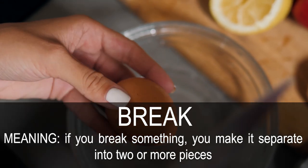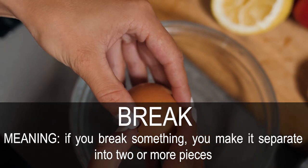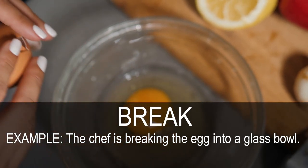Break. If you break something, you make it separate into two or more pieces. The chef is breaking the egg into a glass bowl.